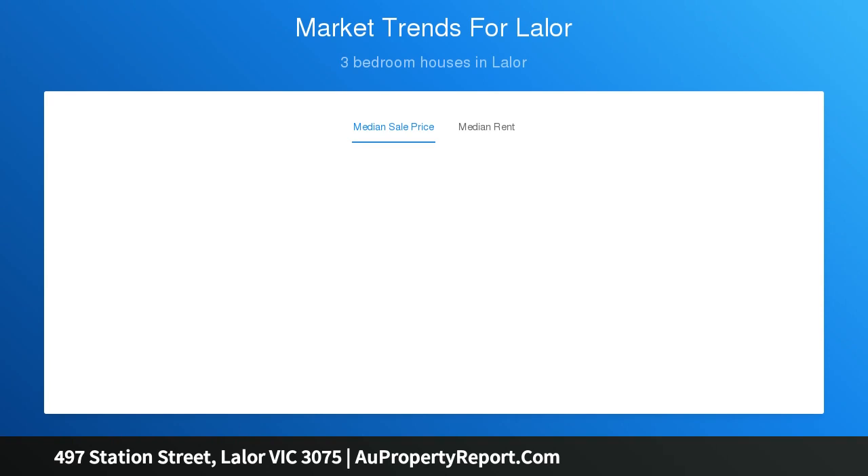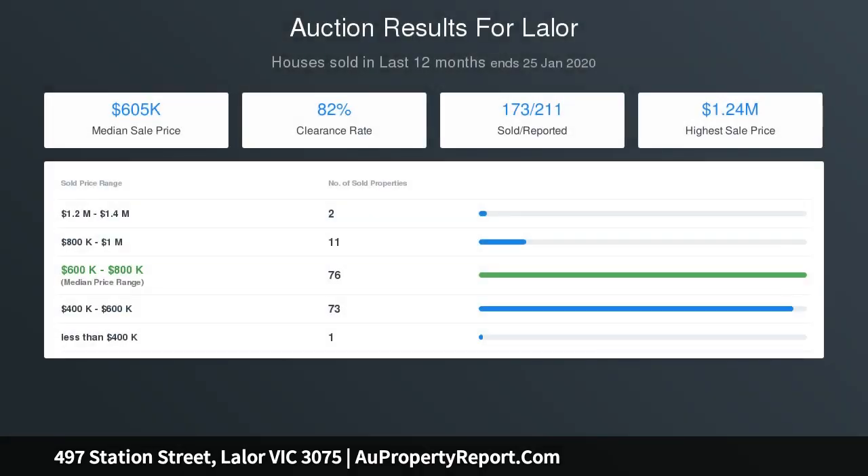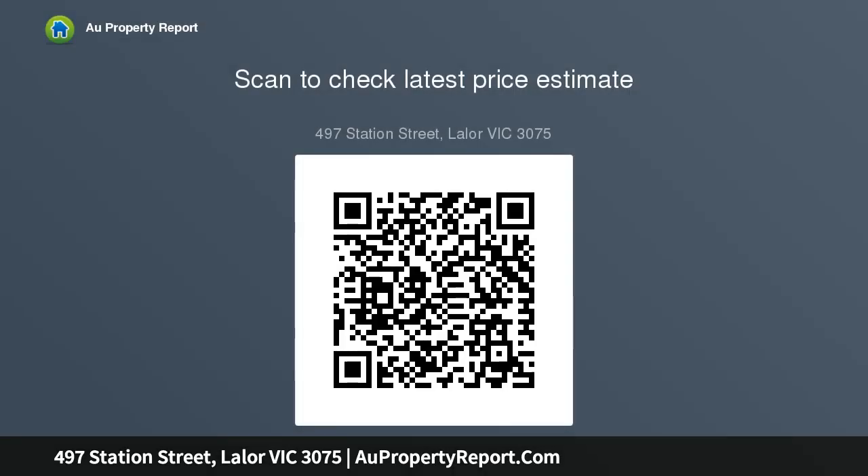Comprising three spacious bedrooms with built-in robes, formal lounge room, well-appointed bright kitchen with gas cooker incorporating dining and meals area, updated family bathroom, separate laundry, and a massive multifunctional room or additional accommodation.